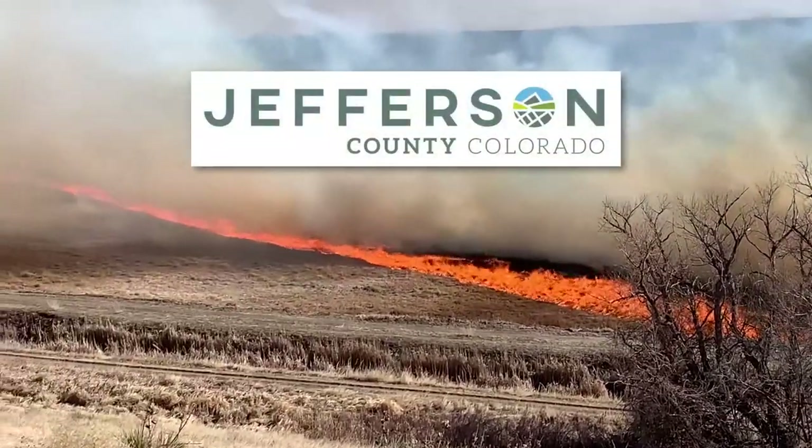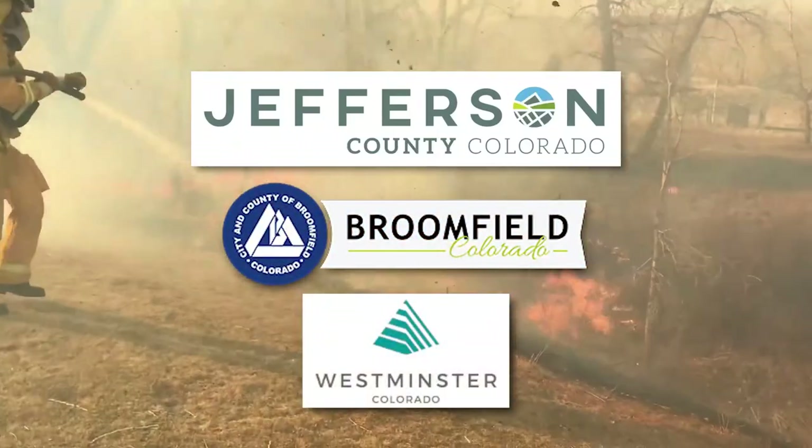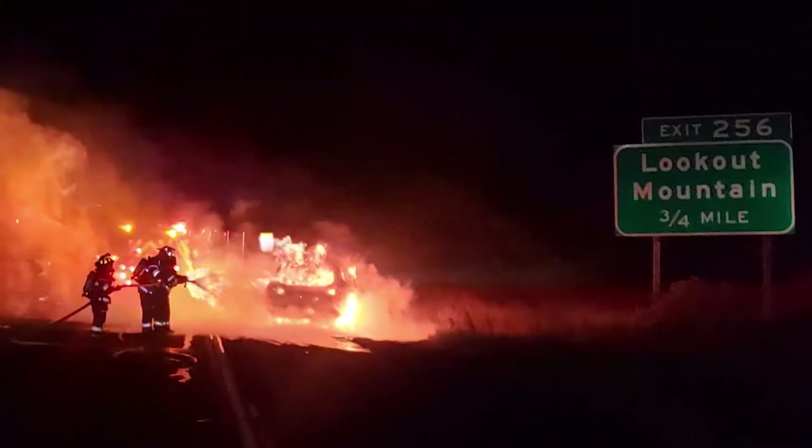Jefferson County, the City and County of Broomfield, and the City of Westminster are moving their mass emergency notification systems to the Smart 911 platform.